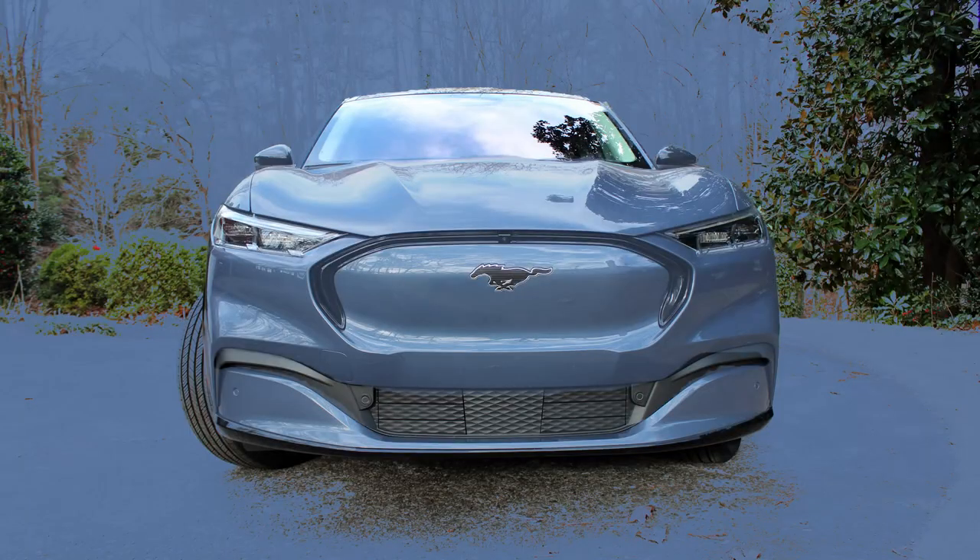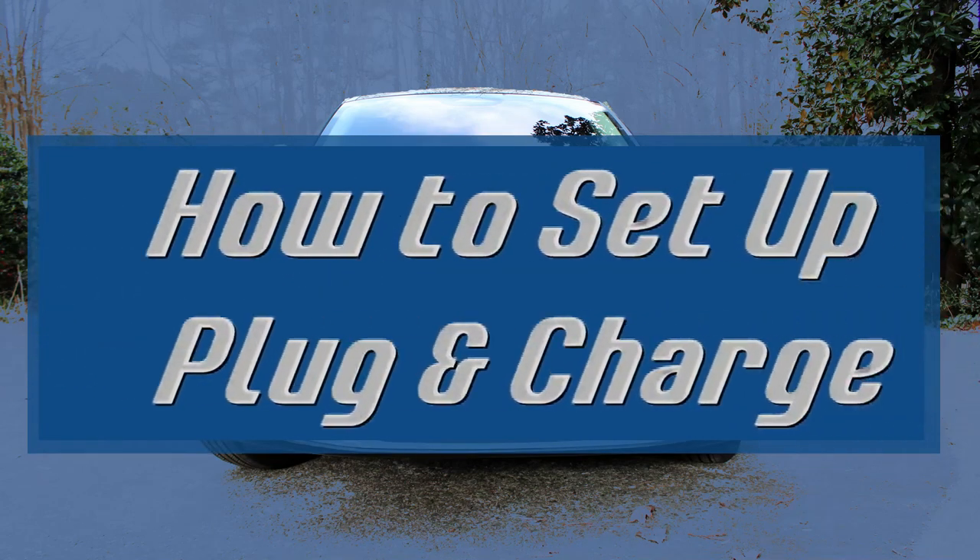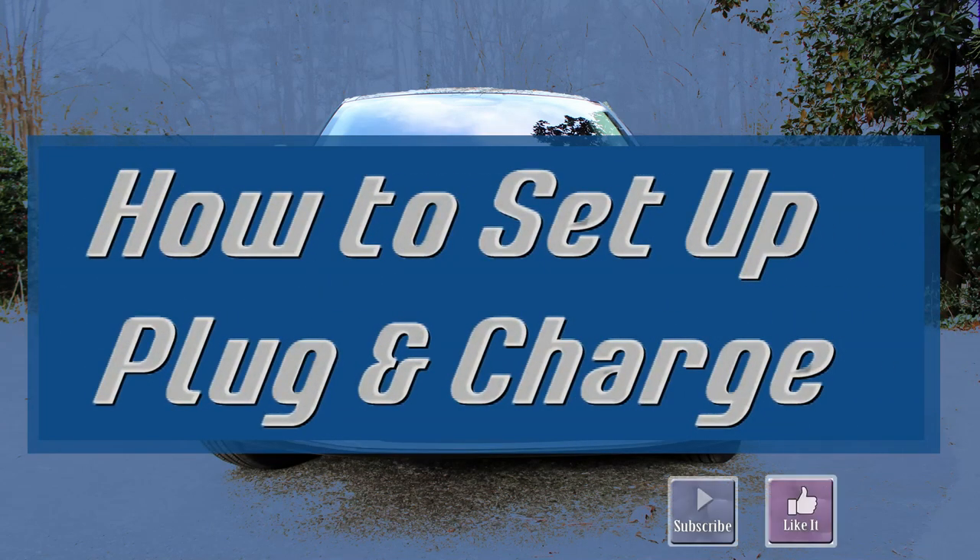If you're trying to figure out how to access your 250 kilowatt hours of free charging, you're in the right place. Since your credits will expire two years after you buy the car, you're going to want to set up access before you lose the freebie. The key is properly setting up plug and charge. There are a few steps you need to complete to get access — let's get started.